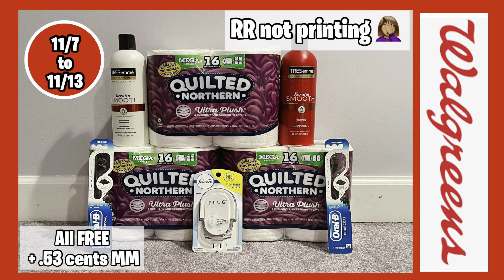Hello everybody and welcome back to Shanika Owens TV. In this video I'll be sharing my small Walgreens haul for the week of 11/7 to 11/13. Not a lot going on at Walgreens, and even though I had a small haul, it had issues — register rewards were not printing, I had to be issued points and didn't get all the value on my points. All in all it was still free and a 53-cent money maker.